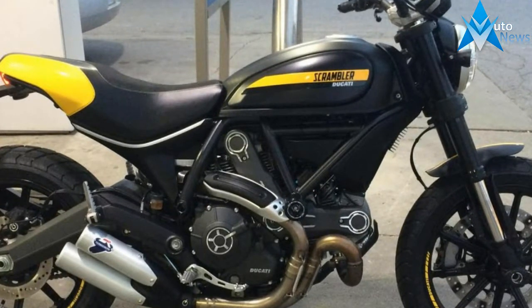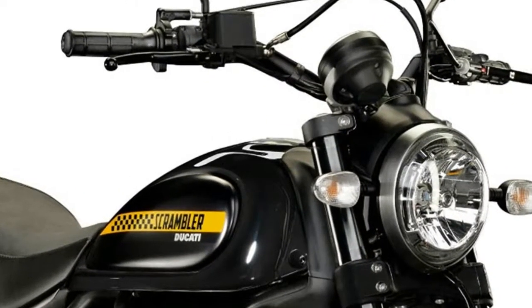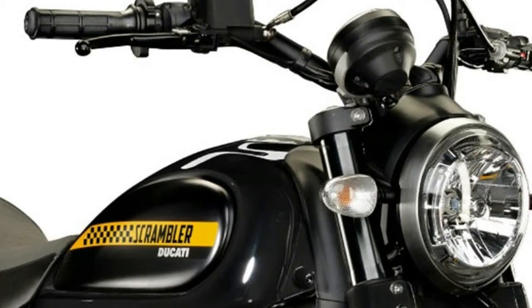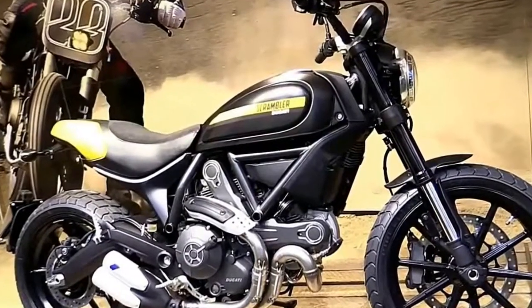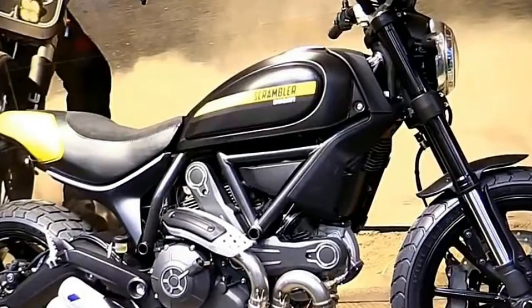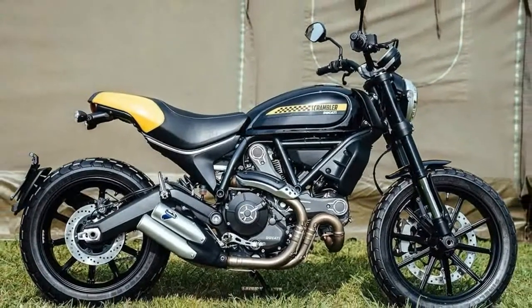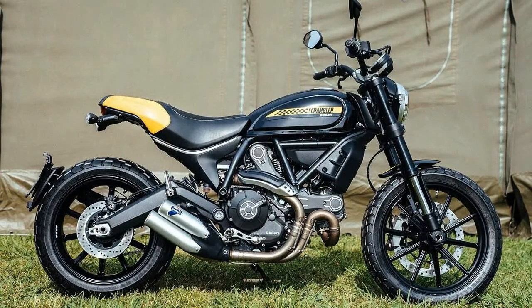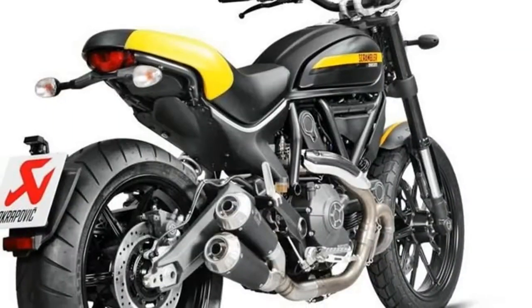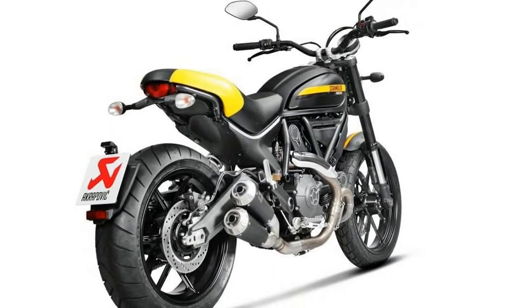For those looking to save a little coin or do any customization themselves, there's the standard Ducati Scrambler 1100. The Scrambler 1100 Special adds fancy grey paint, gold fork tubes, a different handlebar, a brushed swingarm, and a brown seat. The Scrambler 1100 Sport has island suspension, a special black and yellow colorway, aluminum wheels, a special handlebar, and custom trim on the seat.